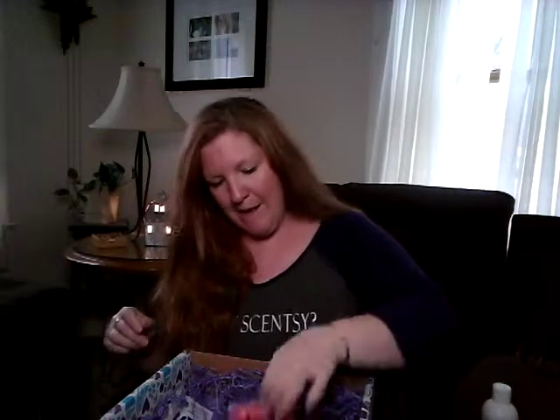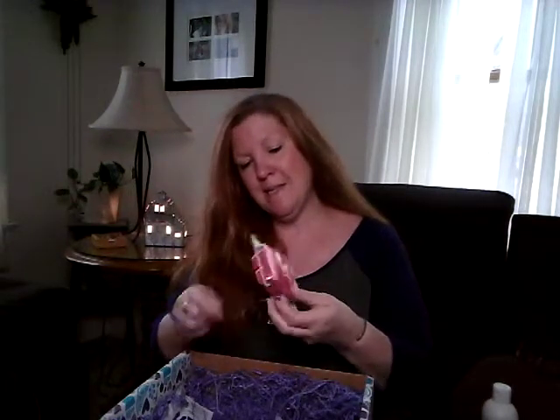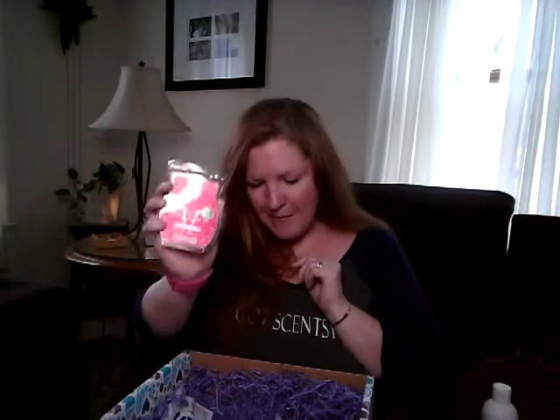And then we have our scent of the month for April — Sugared Strawberry — which I already know I love because I've been warming it all month. Love, love, love. And it's a full bar, mind you.